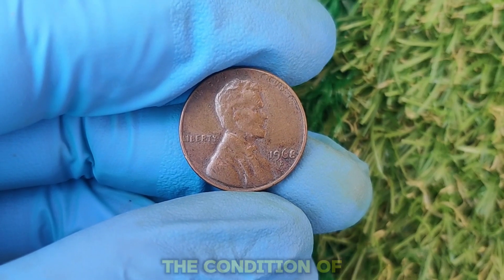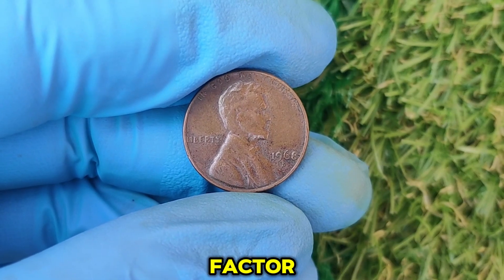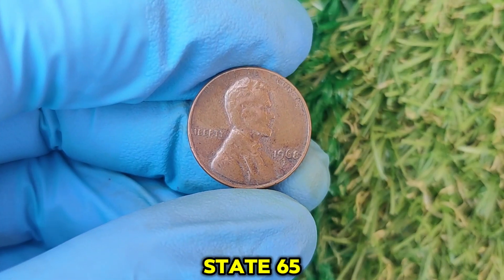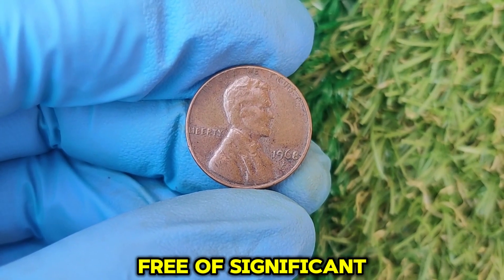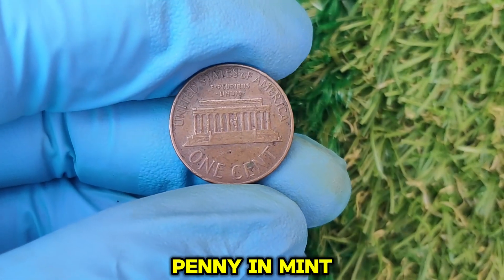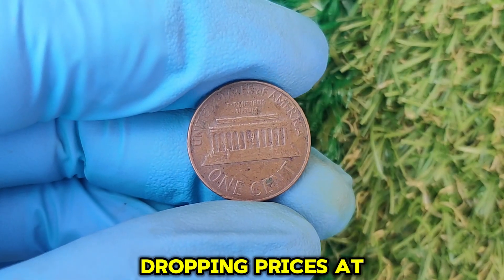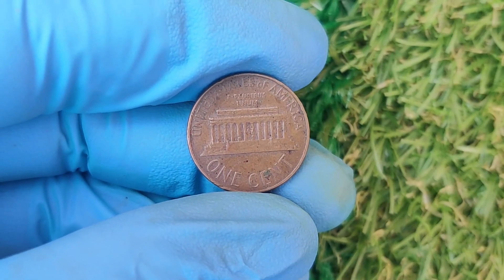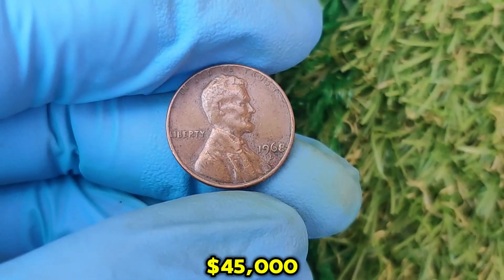The condition of the coin, or its grade, is another major factor. Coins graded Mint State 65 (MS65) or higher are pristine and free of significant wear or damage. A 1968 D penny in mint state condition with no scratches or discoloration can fetch jaw-dropping prices at auctions. In fact, a coin graded MS67 recently sold for $45,000.